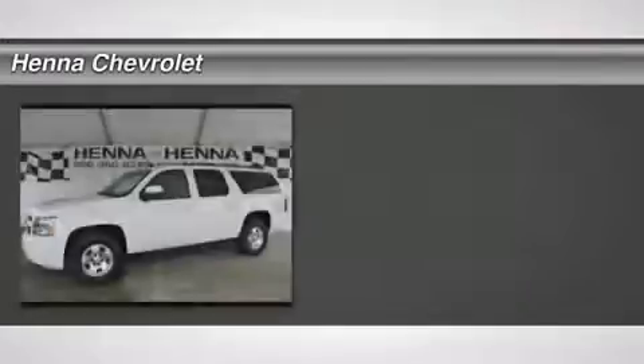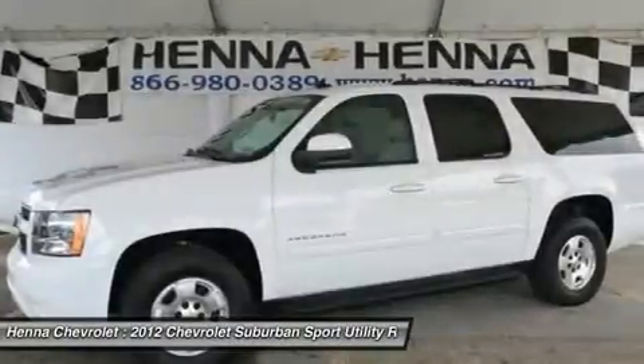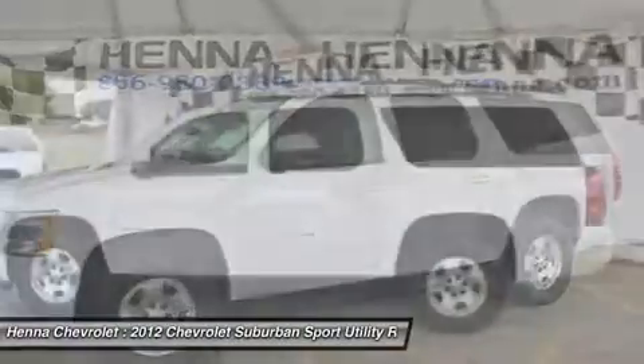Vortec 5.3L V8 SFI Flex Fuel and 6-Speed Automatic Electronic with Overdrive. Kids will love this. Great Family SUV.